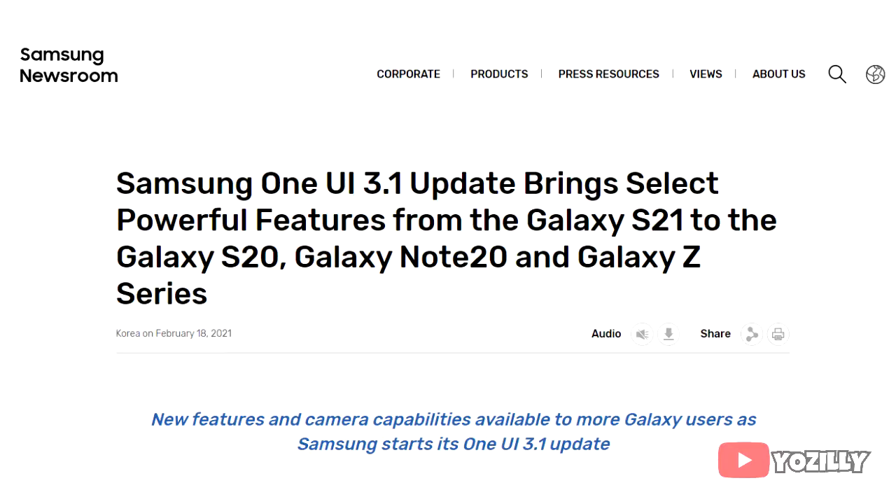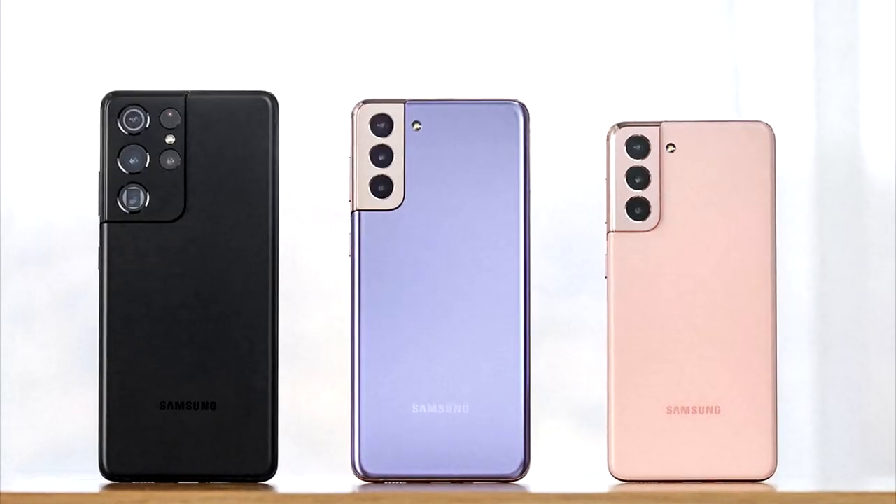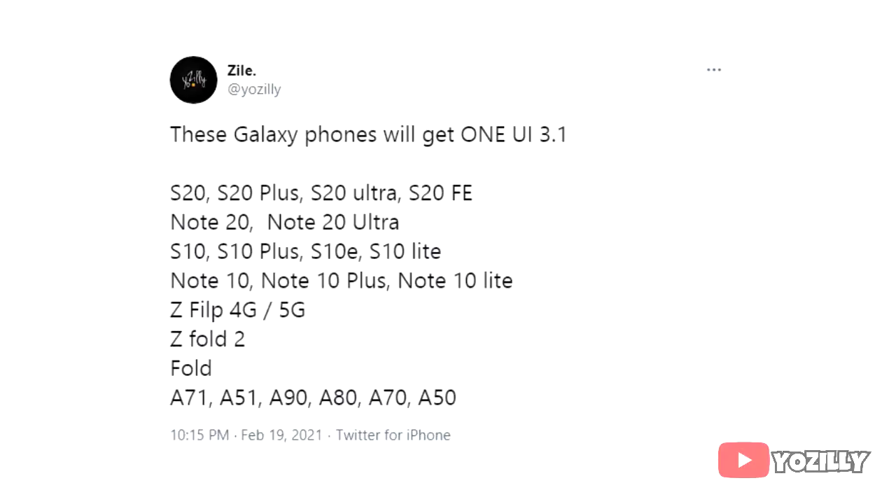A few days ago, Samsung announced the One UI 3.1 update. It's basically a UI update that brings the latest features and camera capabilities of the S21 series to all flagship and entry-level smartphones. Here's the list of all the smartphones from Samsung that will get the One UI 3.1 update. As you can see, the S10 series will also get it, which includes the S10, S10 Plus, S10e, and S10 Lite.